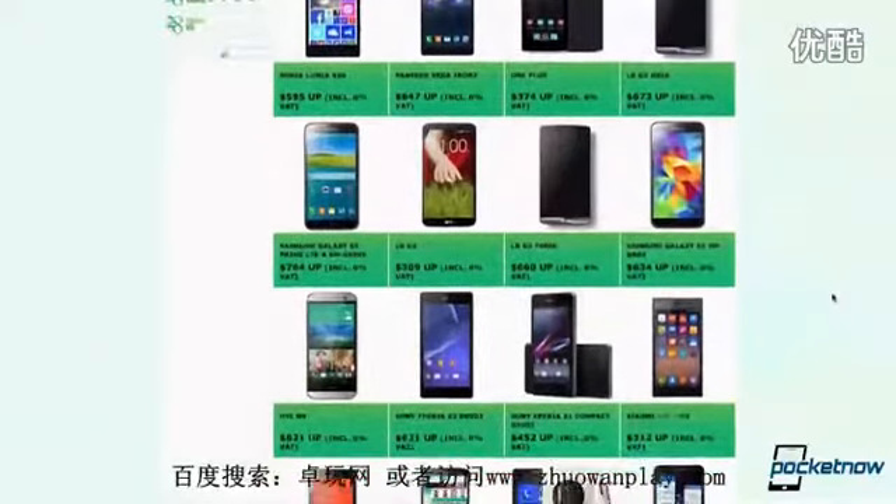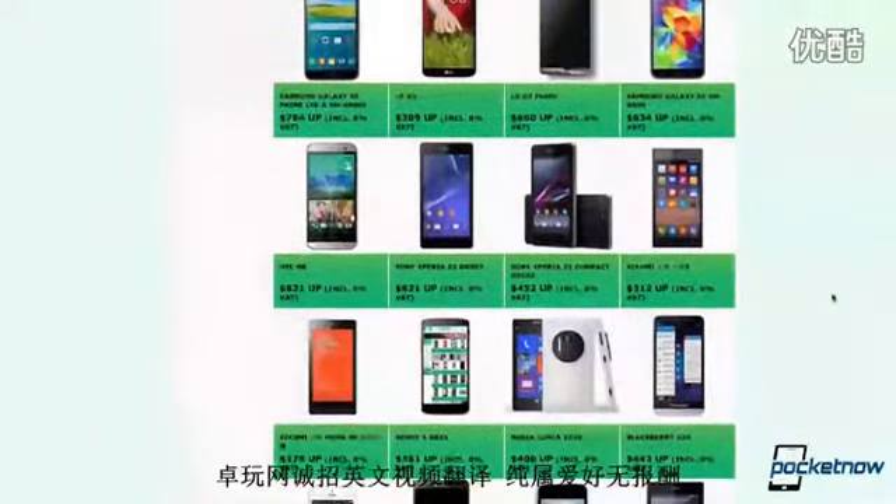Before we get started, we'd like to thank our friends at 28mobile for lending us the Xiaomi Mi 4 for review. If you'd like a Mi 4 to call your own, simply click the link in the description below, or go to 28mobile.com, where you can also find dozens of other smartphones for purchase.